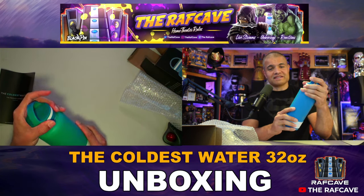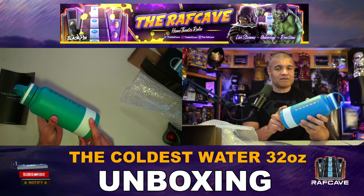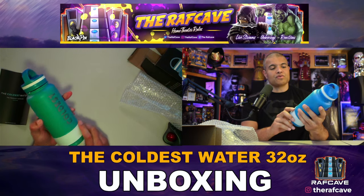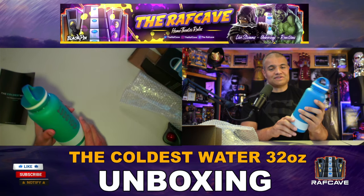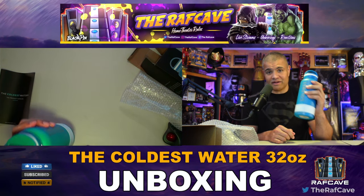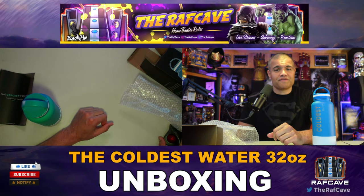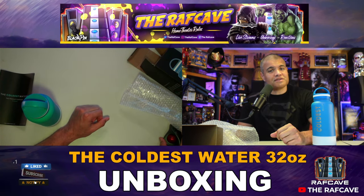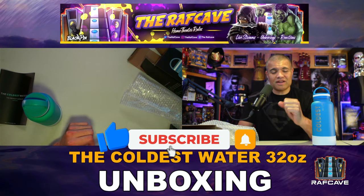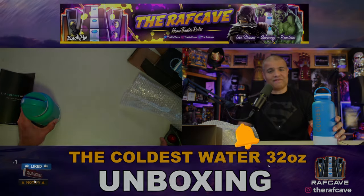I'll definitely be using this a lot on my livestream, so keep an eye on that. Definitely check out the Coldest Water — get 10% off your entire order by clicking the link below and using the code HOT. Summer's coming up, so you want to be prepared and have your liquids as cold as possible. Thanks to the Coldest Water for sending this to me and for being the sponsor of the RAF Cave channel. Thanks for watching — like, subscribe, share, and see you in the next one. Home Theater Rules. RAF out.